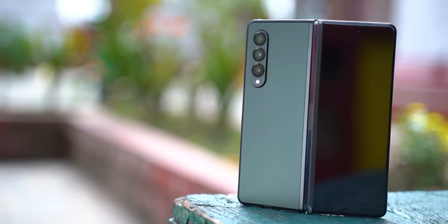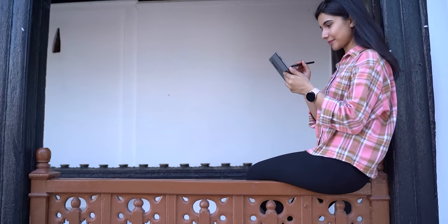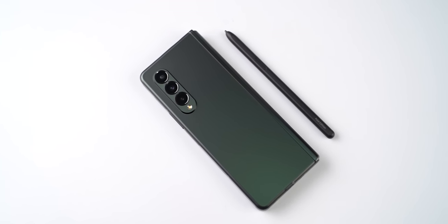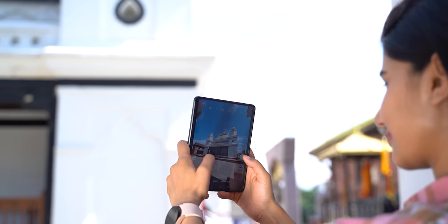The key takeaway from all this is that foldable phones are absolutely ready for the mainstream market, with the Z Fold 3 setting the perfect example. It just works as well as you'd expect from any smartphone. Some features are better than others, but there are no particularly deal-breaking flaws, even though Samsung does have a bunch of things to work on for its successor. First and foremost, Samsung has to match the competition in minimizing the crease. An S Pen slot inside the phone itself would be a sweet deal too. And an improved under-display selfie camera along with newer image sensors and better computational photography might just be what the company needs to stand out next time.